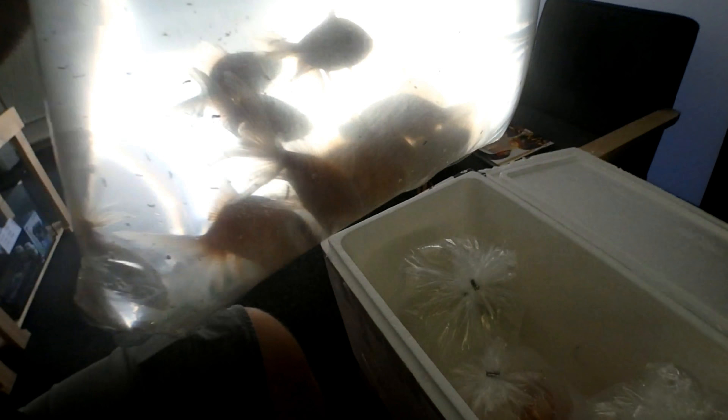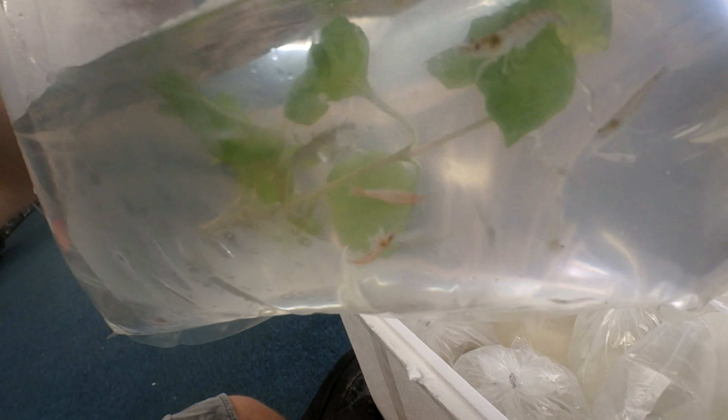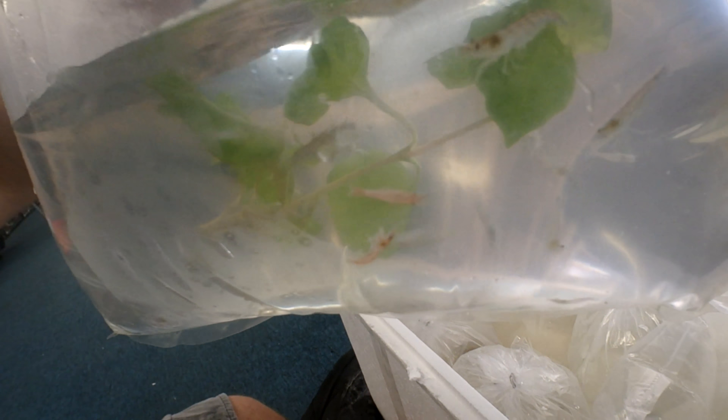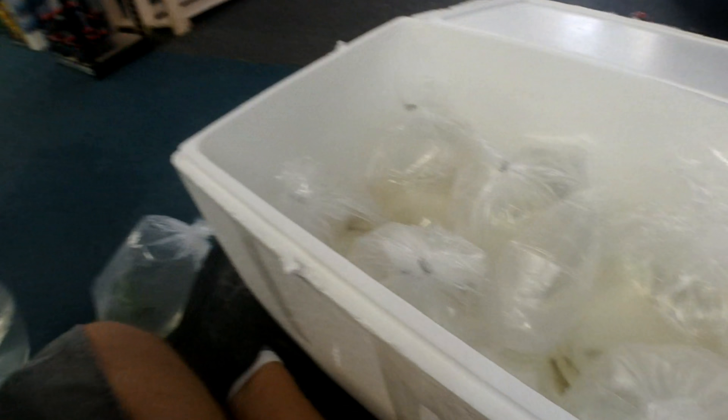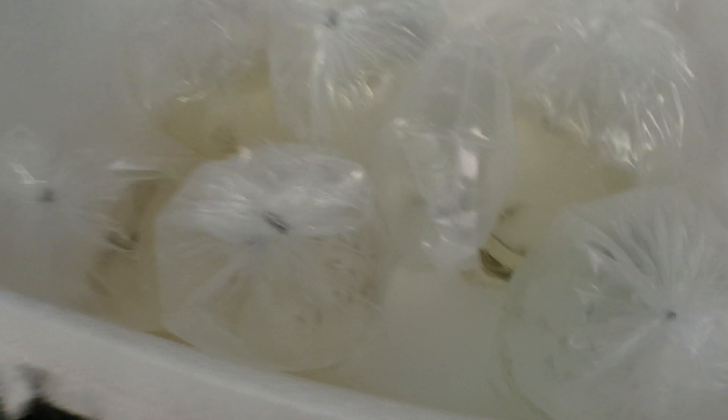Box number one — let's see what's in here. Mostly bulk stuff: we have 25 Zebra Danios, Fantail Goldfish, a whole bunch more Zebra Danios, and Shubunkins.